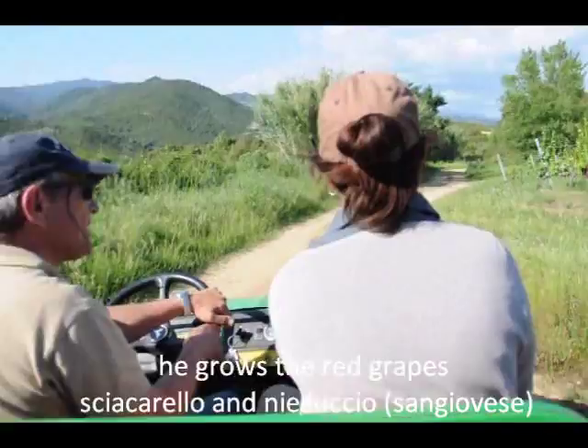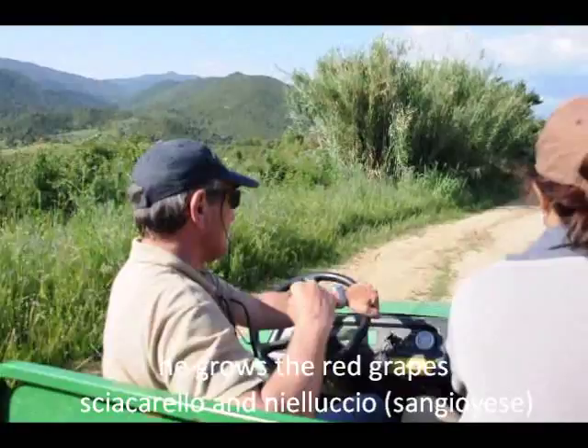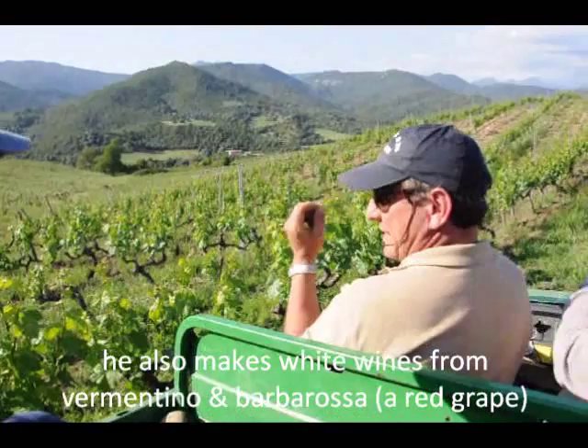The Nielluccio — it's the same as Sangiovese! In Corsica, it's in AOC in red. But I make some white as well.